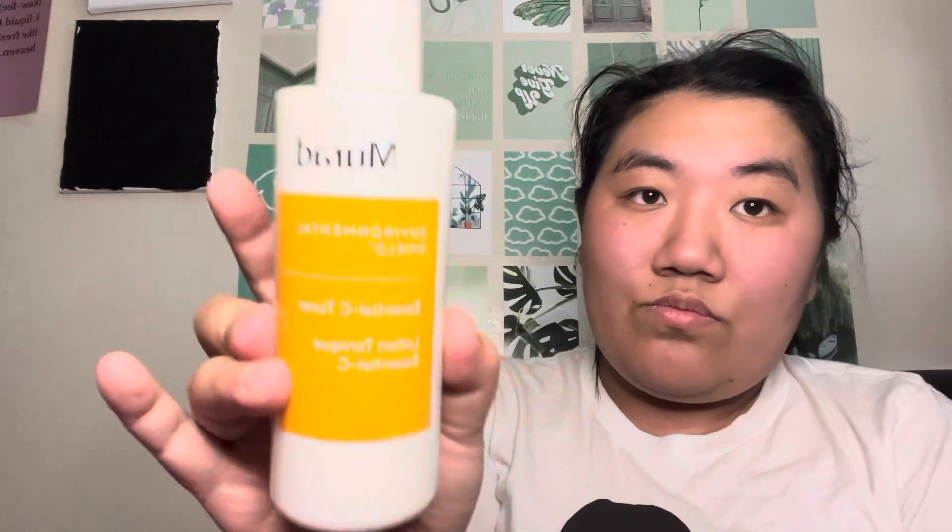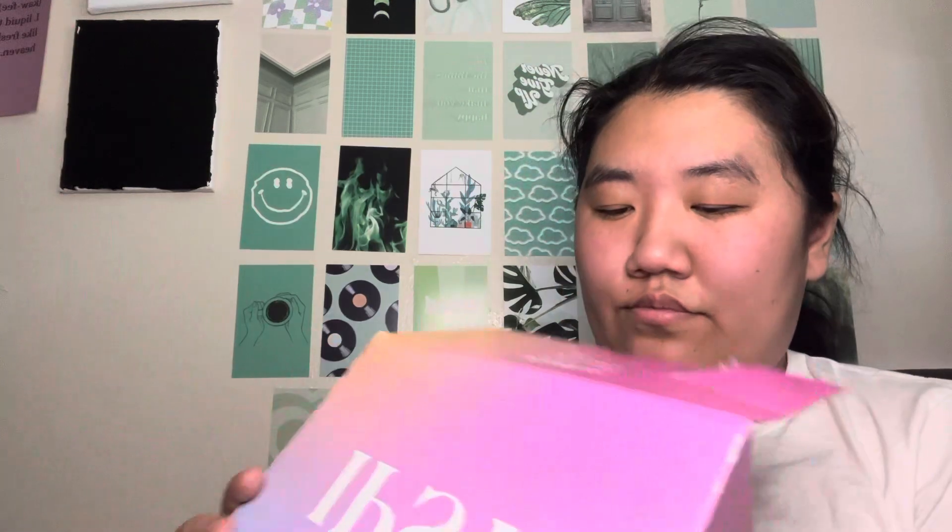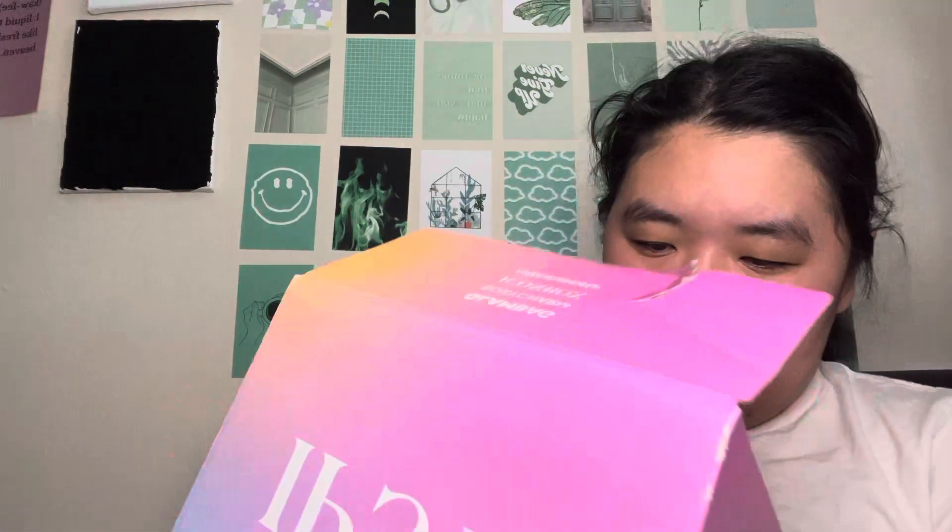Next we have Murad. Oh my gosh, I love stuff from Murad. So this is the Environmental Shield Essentials C Toner. So bougie — Murad is a very, very good skincare company. Well, that was exciting. Now we're done with the glam bag.